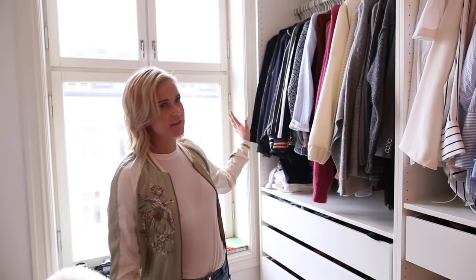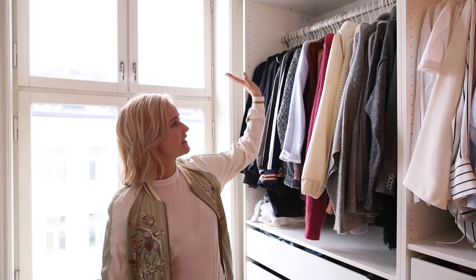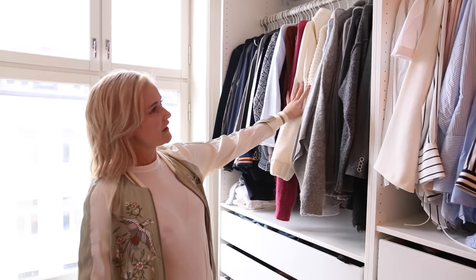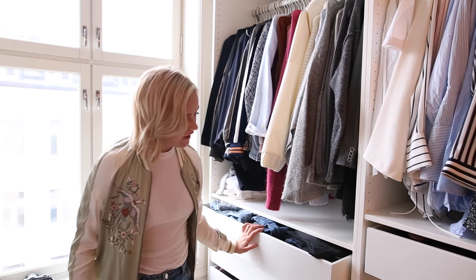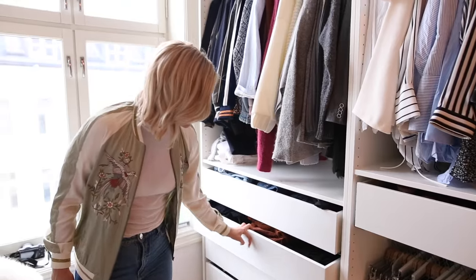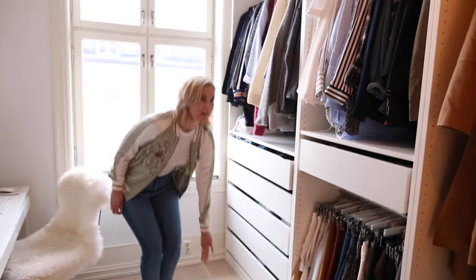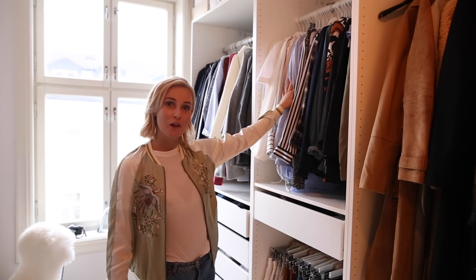And here starts the closet. So here I've got all my bomber jackets, my blazers and all my knits. It's not that tidy here now but I try to color coordinate it. Then I got all my jeans here. I got my comfy wear here and I got my gym gear here. Then I got all my shirts, also trying to color coordinate.